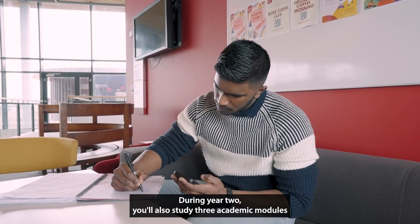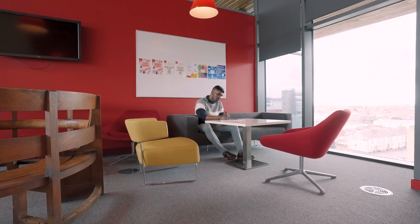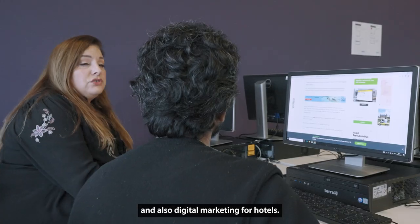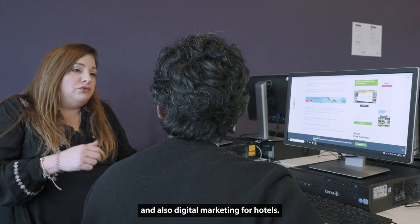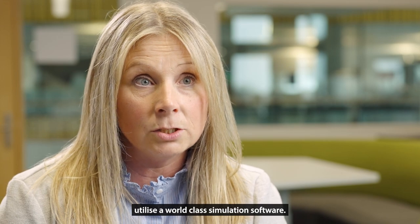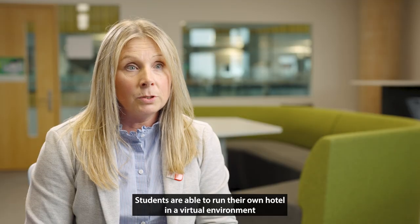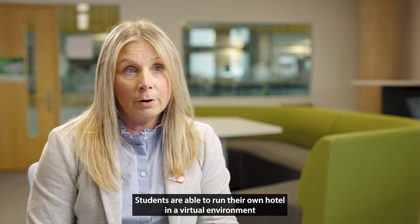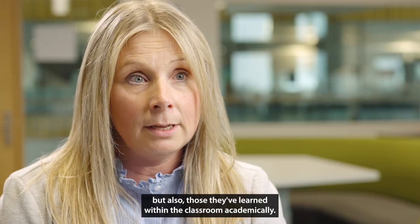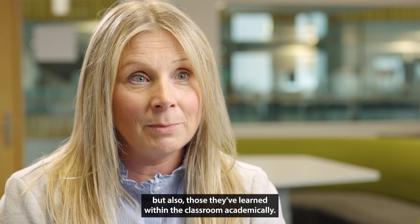During year two, you'll also study three academic modules, which include rooms division management, strategies for revenue management, and digital marketing for hotels. Digital marketing for hotels and strategies for revenue management utilise world-class simulation software. Students are able to run their own hotel in a virtual environment, applying practical skills gained at the Celtic Manor as well as those learned academically in the classroom.